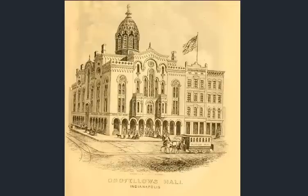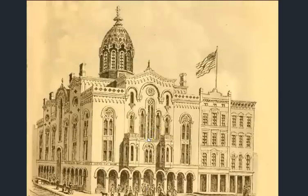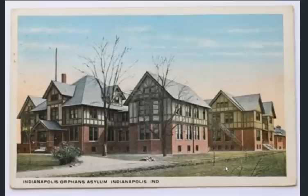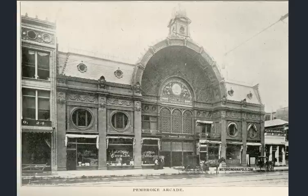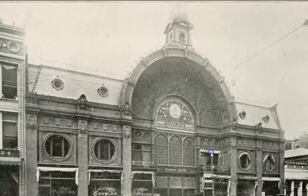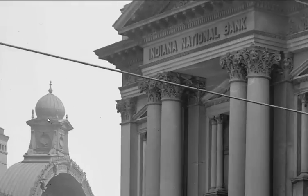There's that Odd Fellows Hall I was talking about — this would be a rendering letting us know the Odd Fellows had quite the nice clubhouse. They're also calling this an orphan's asylum here, also calling it a college building — no doubt repurposing went on several times. On to the Pembroke Arcade — what an amazing structure. You also have a bit of a dome on top that I didn't fully see in the last photo, though it was there clear as day.